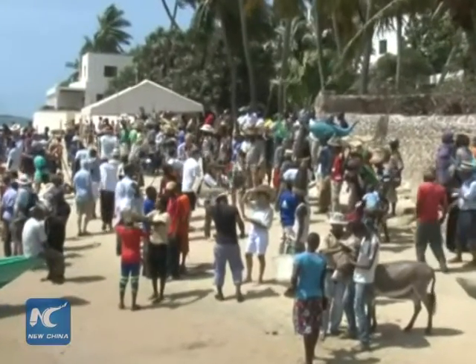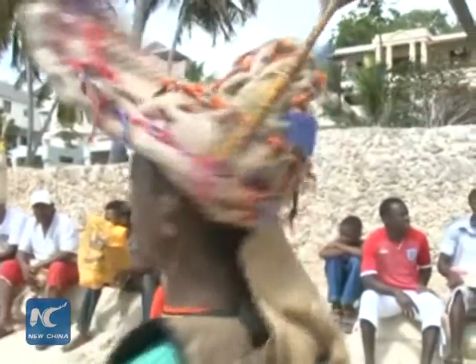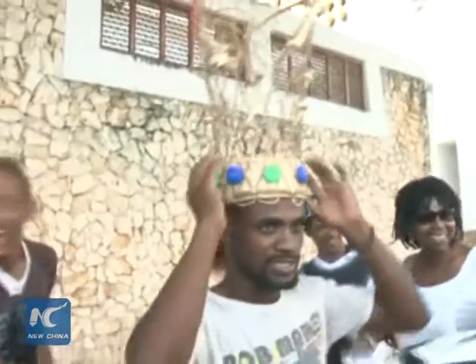Bedecked and splendid, the creators proudly stroll the beach as onlookers admire the crazy array of headgear. The festival is part of the initiatives to make Lamu an island of festivals, initiated by the county's tourism department.